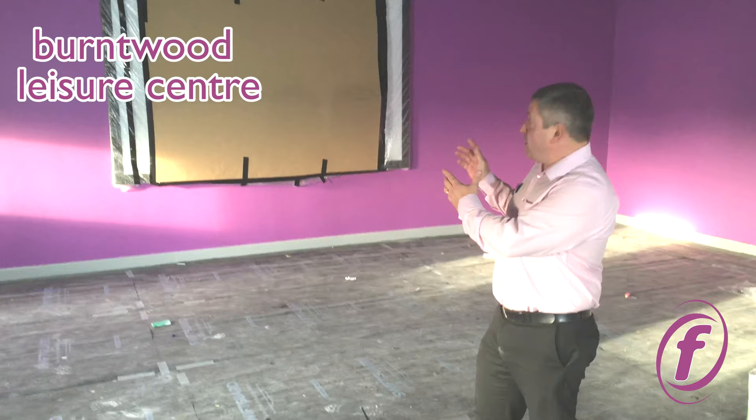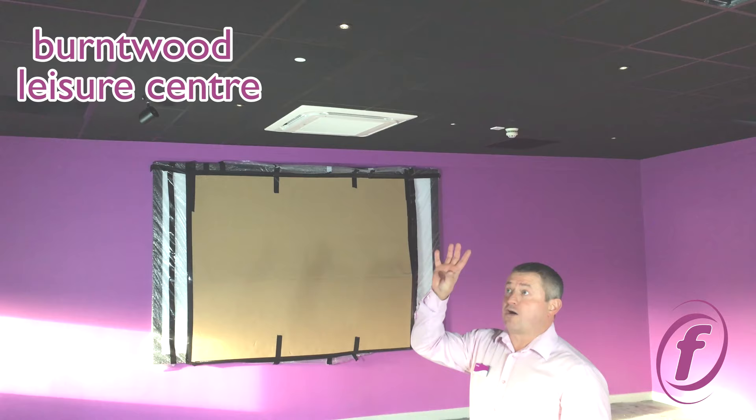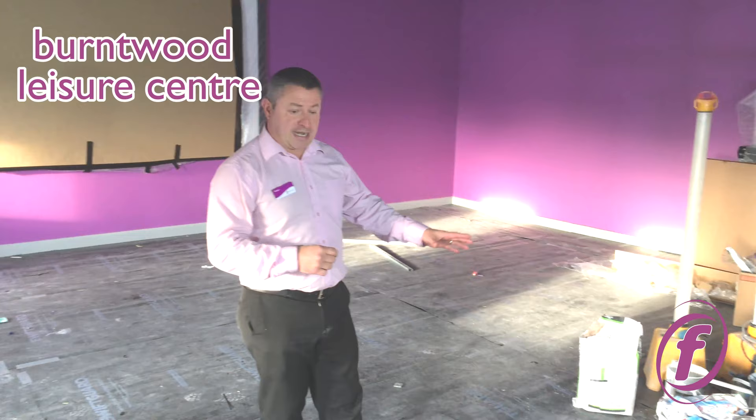Just a little bit of an update now on our brand new spin studio. The new large screen has just been installed, waiting for that to be wired up, ready to go. We've now got a black ceiling void in there as well, all the ceiling tiles are in. LED lighting is due to go in this week as well. The floor has been laid, although there's a protective covering over the floor at the moment.